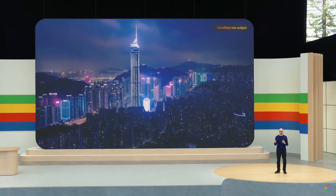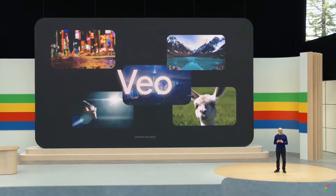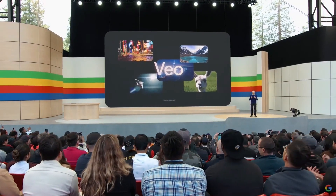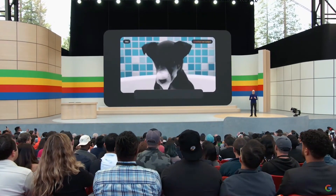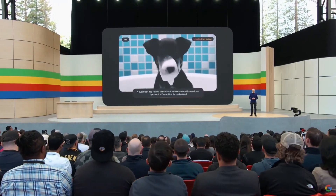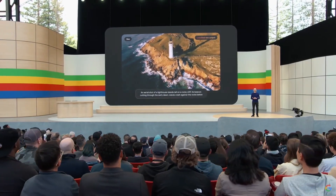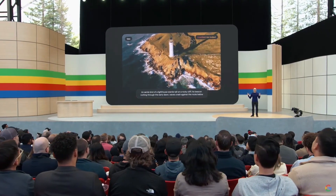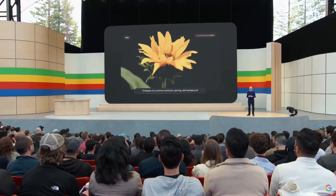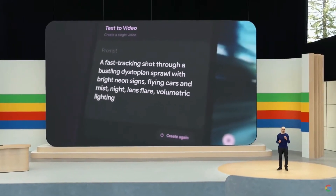I'm excited to announce our newest, most capable generative video model, called Veo. Veo creates high-quality 1080p videos from text, image, and video prompts. It can capture the details of your instructions in different visual and cinematic styles. You can prompt for things like aerial shots of a landscape or time lapse, and further edit your videos using additional prompts. You can use Veo in our new experimental tool called VideoFX.